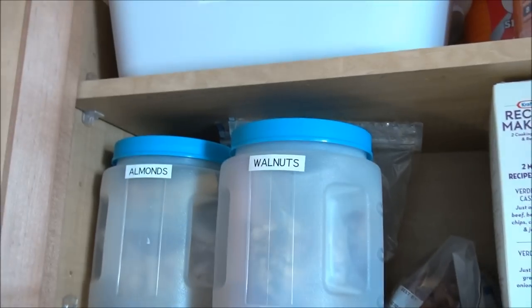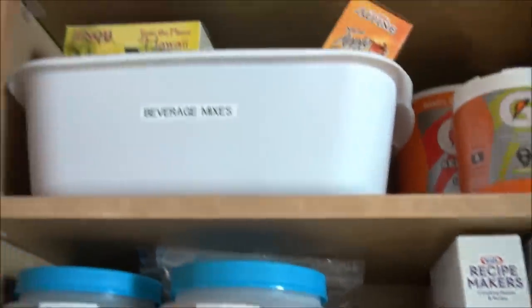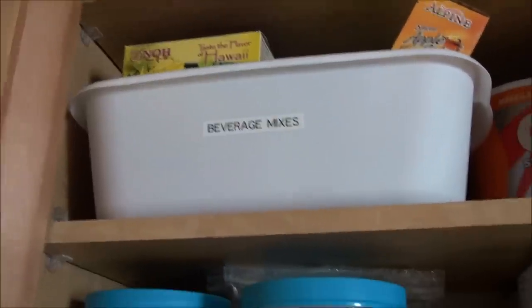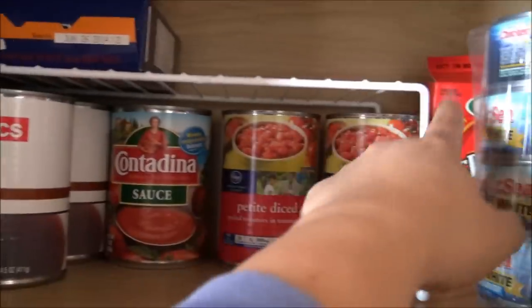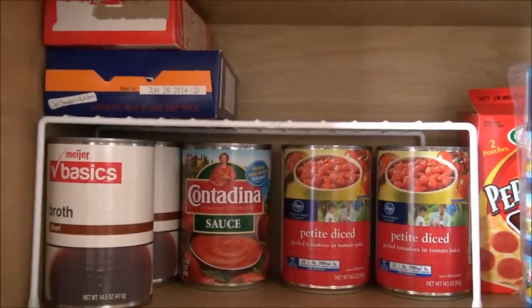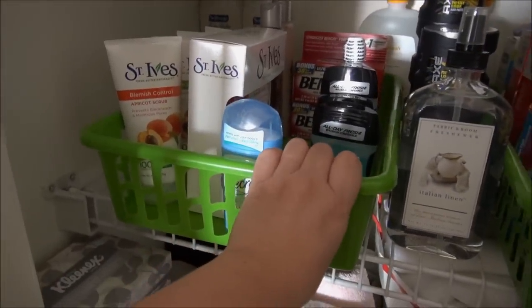These are canisters you can buy — they are BPA free and I use them to store nuts. Up here there are some beverage mixes we don't access very frequently, so I put them up top to keep the lower shelves open for things we access a lot. And here — if you recognize this, it's also from Dollar Tree — it kind of makes more shelf space above the cans.